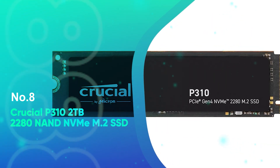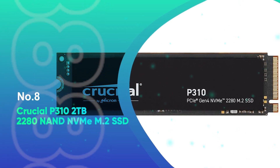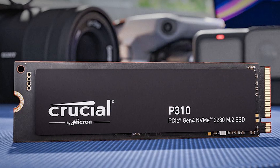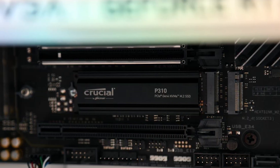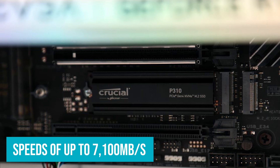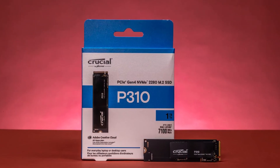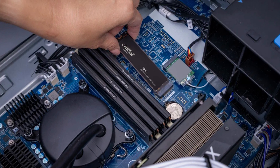Number 8: Crucial P310 2TB 2280 NAND NVMe M.2 SSD. The Crucial P310 2TB NVMe SSD offers cutting-edge Gen 4 performance with lightning-fast speeds up to 7,100 MB per second, making it a powerhouse for those looking to take their system to the next level. Whether you're boosting boot times, transferring large files, or enhancing your gaming experience, this SSD delivers exceptional speed without compromising quality.